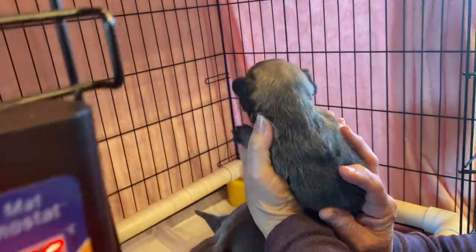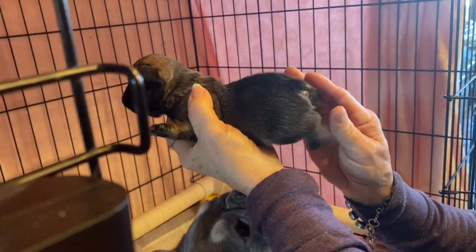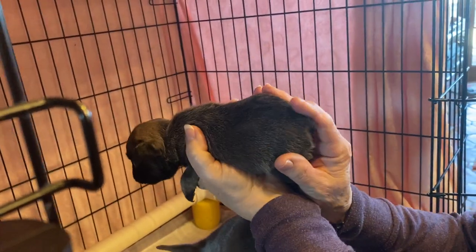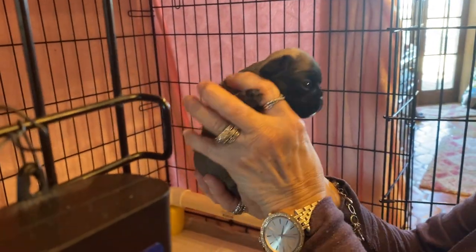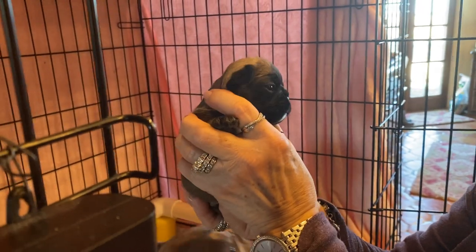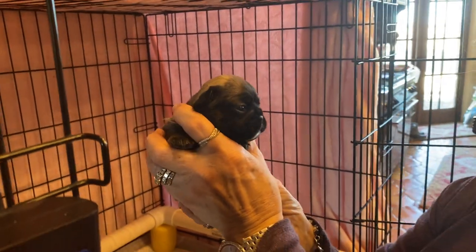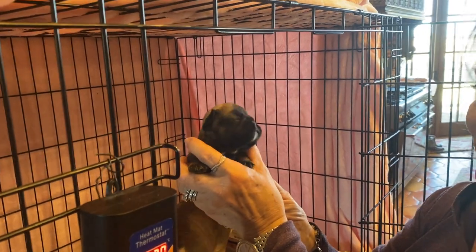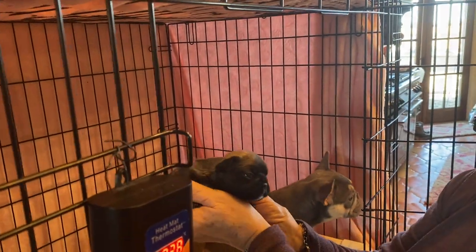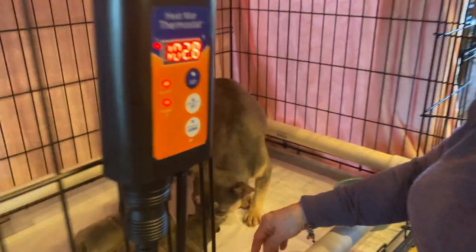I call this one a mahogany sable — black face, black ears, the red up in here. He's a sable, carries a copy of tan points, carries cocoa, carries cream, and carries blue. So this is what happens when you get a dog that would be fawn with a copy of AT — it becomes a sable.